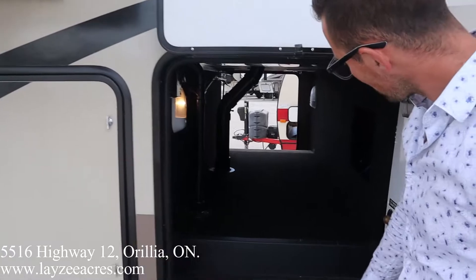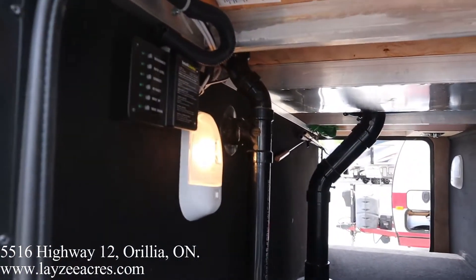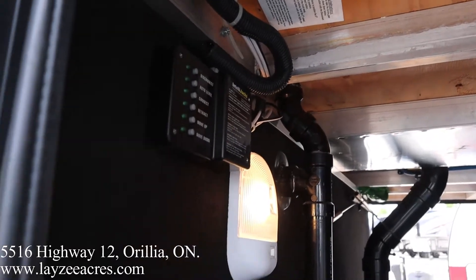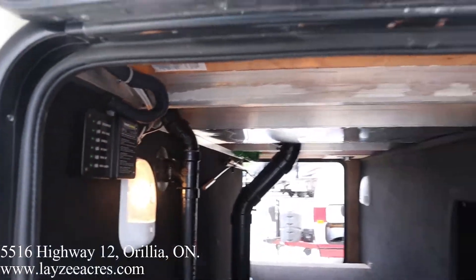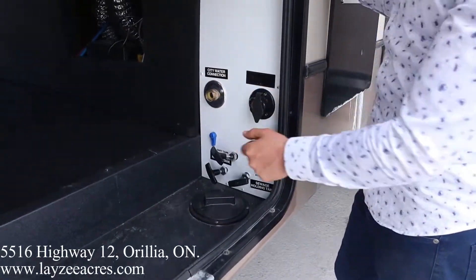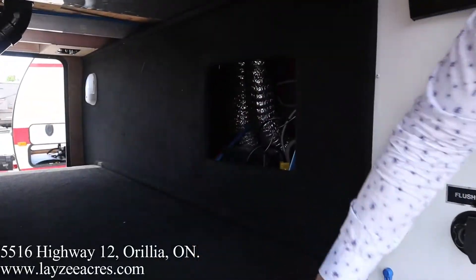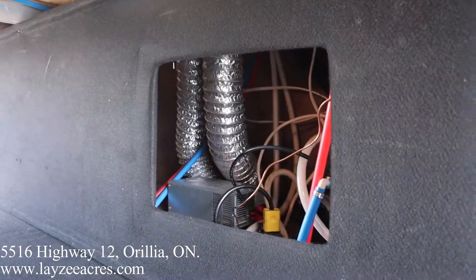Pass-through storage here, and up on our left we have the IntelliJack system, which will automatically level the trailer front to back — not side to side, just front to back. Then we have our convenience center: city water connection, flush kit, gate valves, low point drains. They've also cut out a section here making nice easy access to get to some of your wiring and stuff behind there.